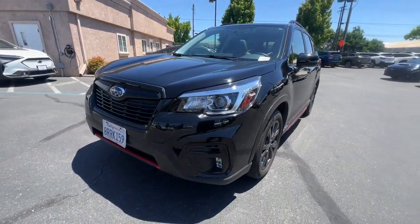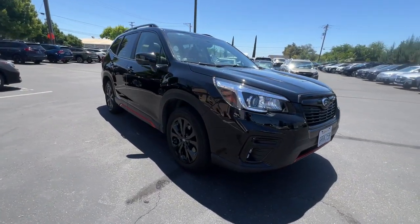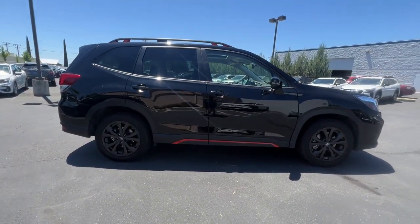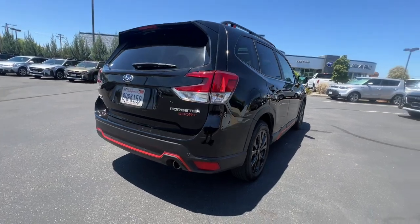Enjoy the view of this 2020 Subaru Forester. With less than 30,000 miles on the odometer, this vehicle stands out from the rest. Here's a refined, well-built Forester that's ready for adventure. From all-weather capability to flexible cargo space and impressive safety features, this sensible SUV is equipped to take you places in style.